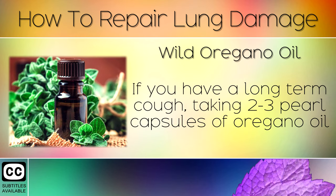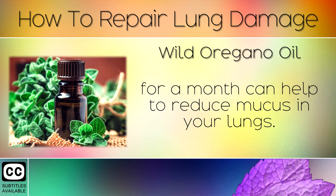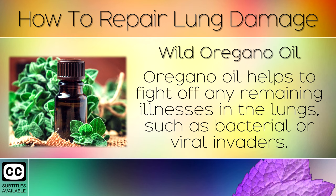Remedy 7: Wild Oregano Oil. If you have a long term cough, taking 2-3 pearl capsules of oregano oil for a month can help to reduce mucus in your lungs. Oregano oil helps to fight off any remaining illnesses in the lungs, such as bacterial or viral invaders.